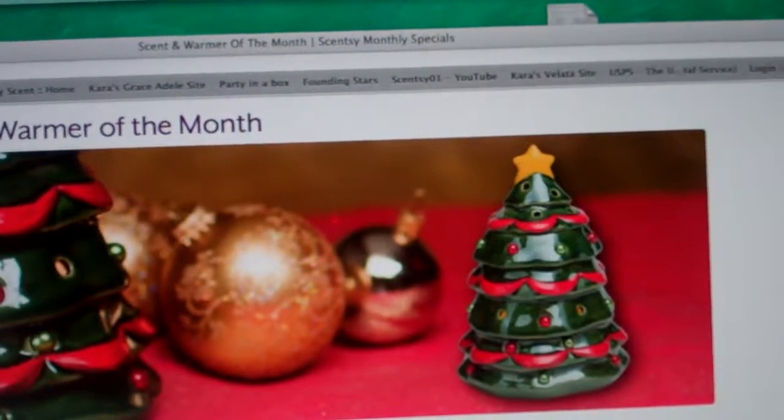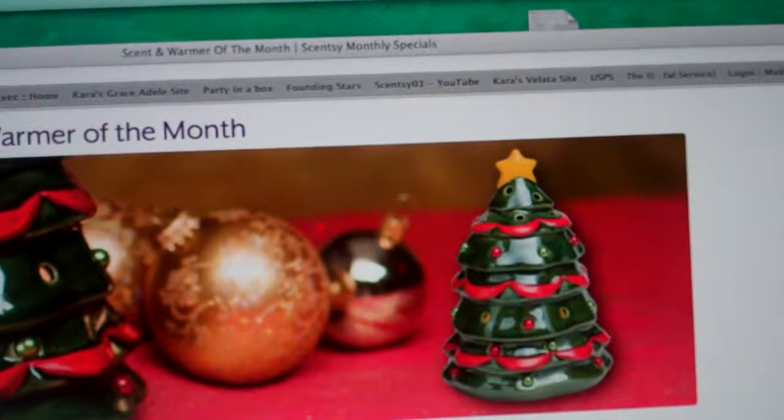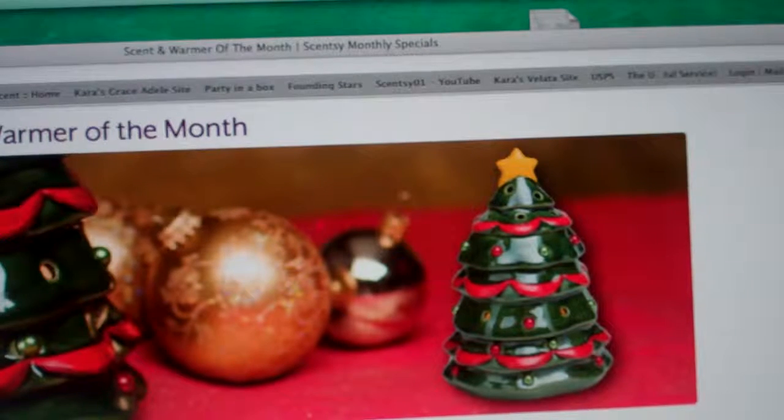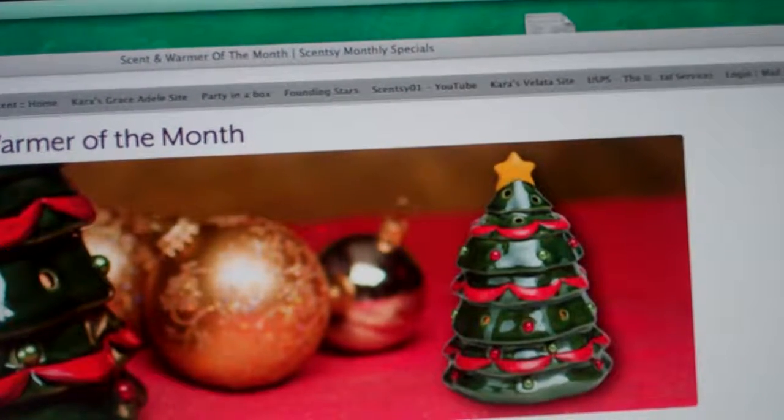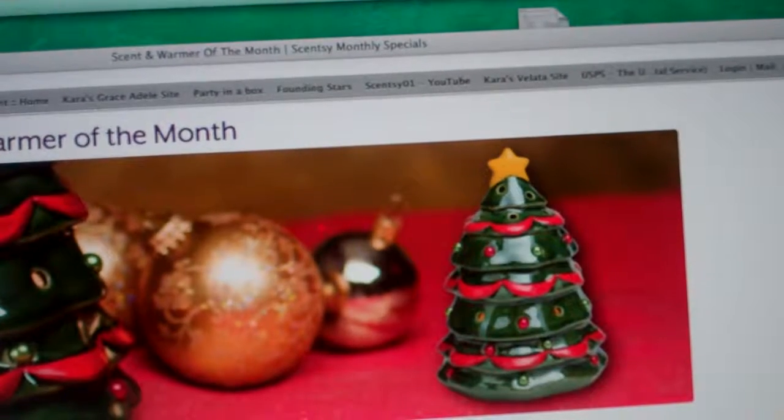This month is called Christmas Tree, and this has a glorious gold star crown with a lush fir tree decorated in red and green. You lift the top off and you'll find the warmer dish waiting in your favorite holiday fragrance.